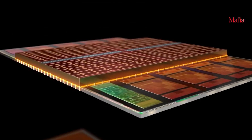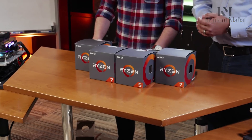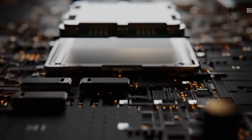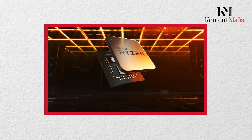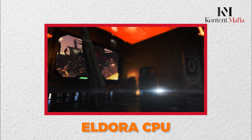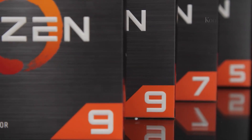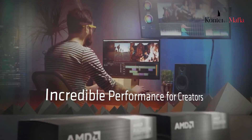The Ryzen 9000 processors feature an innovative new internal design to deliver enhanced power and speed. Like previous Ryzen generations, they utilize a chiplet setup with multiple smaller processors combined into one package. However, the Ryzen 9000 might take this further by incorporating one or two of AMD's brand new Eldora CPU chiplets. Each Eldora chiplet contains eight Zen 5 processor cores and a large 8 MB pool of cache memory to feed data to those cores quickly.